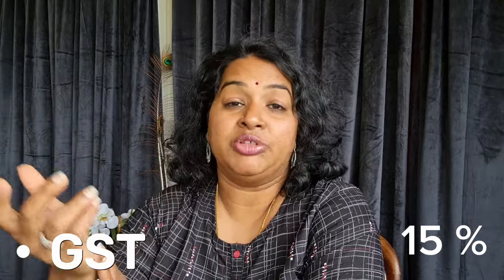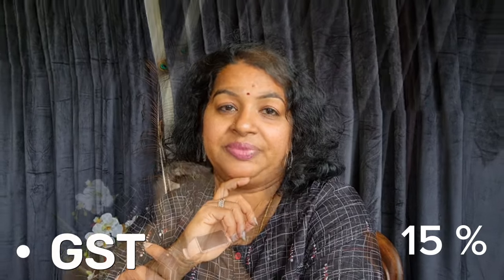The next tax is GST, Goods and Services Tax. It is a flat rate of 15%. This applies to most goods and services including petrol, cigarettes, alcohol, and so on.